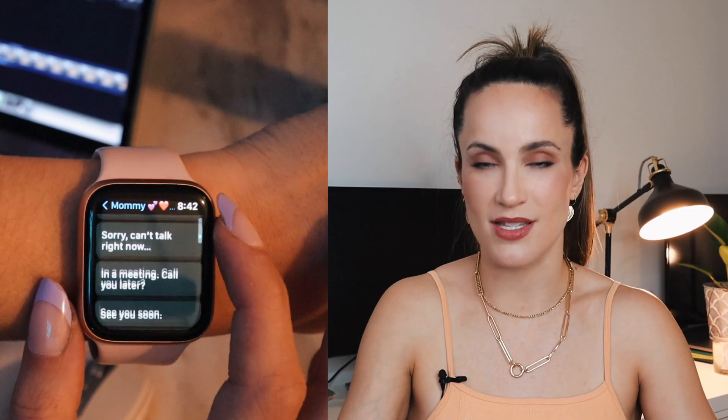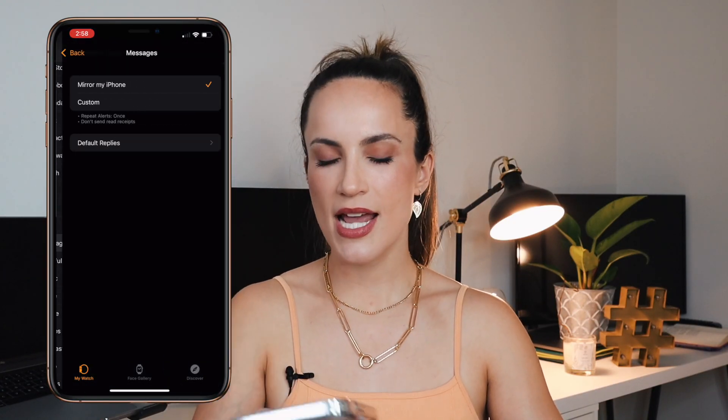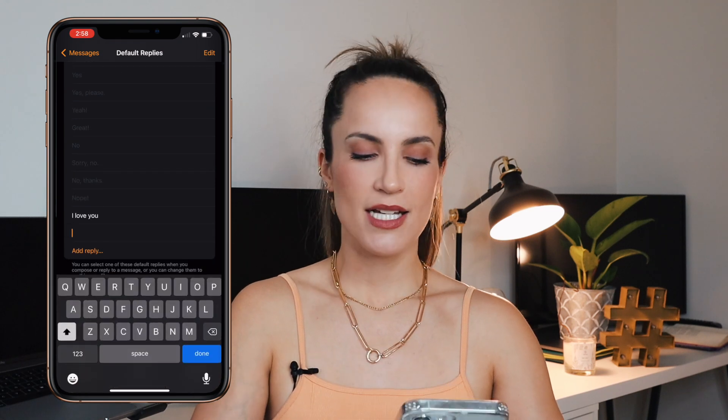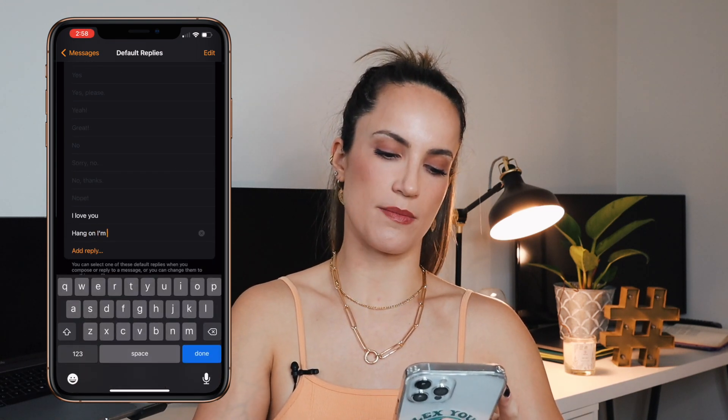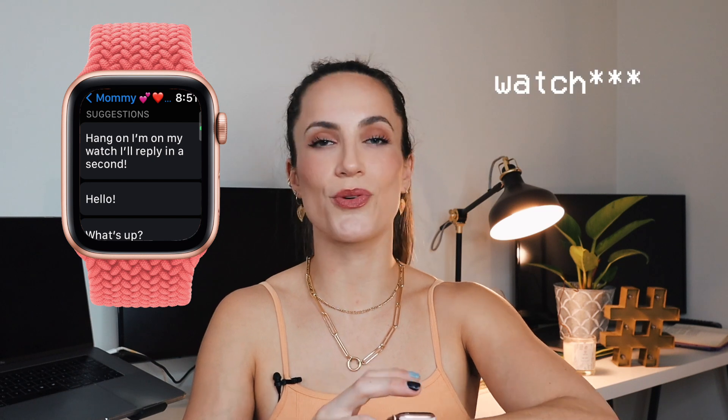Now for customization tips. First, you can create your own custom text replies. When you're on the go and want to reply quickly, it's much nicer to have a custom reply rather than the default ones that you'd never actually say in real life. Go to your Watch app on your phone, scroll down to Messages, click on Default Replies, and you can add your own — something like 'Hang on, I'm on my watch, I'll reply in a second.' You can also edit the list and delete the ones you know you'll never use.